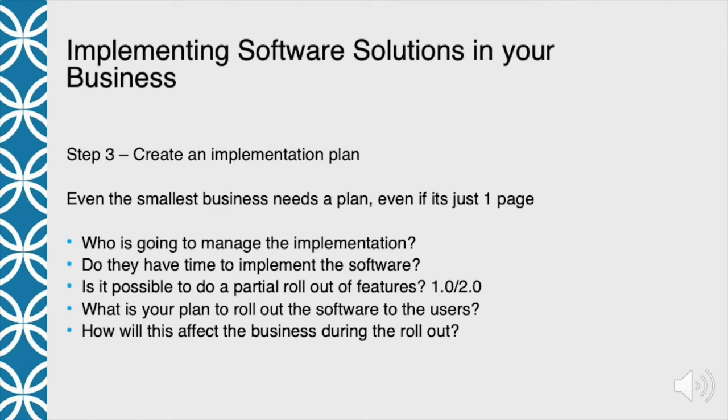Is it possible to do a partial rollout of features? I call this the 1.0 / 2.0 approach, and I really prefer to roll out software this way. A lot of software can do many different things — you don't have to implement them all at once. It's a lot to understand and grasp for employees. So I like to roll out some key features first, get everybody using it and seeing the benefits, and then add additional features as you go. That way it's a lot easier for the group to be successful.